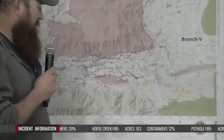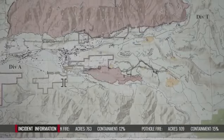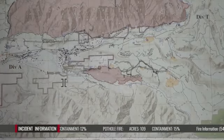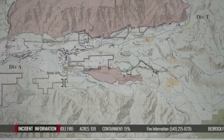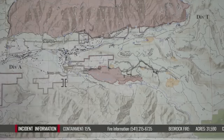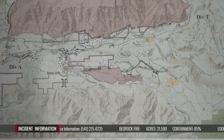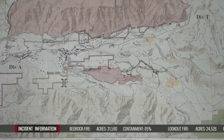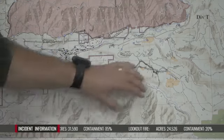Jumping up to Horse Creek — things are looking really well all along the Horse Creek Road. It's a tough piece of country. We're keeping an eye on rollout coming off the steep ridges to make sure it doesn't blow across to the other side of the road. We're also continuing to work the north piece and the east and west sides, seeking and destroying hot spots that are threatening the line.